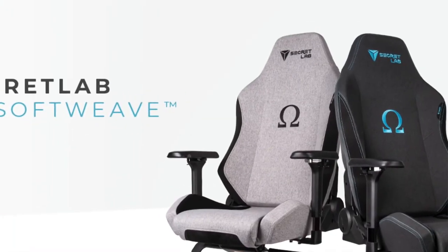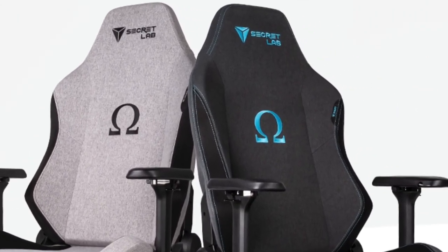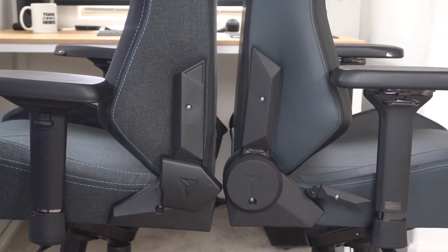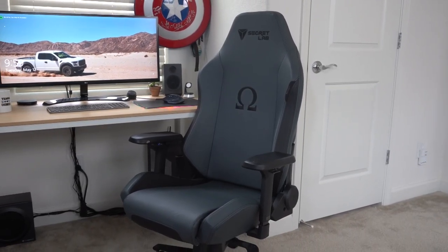It's not perfect — these armrests could be softer, and the recline lever's quality has room for improvement. However, with all of these advantages and a helpful tilt function, the Secretlab Omega offers a comfortable position for most body types.